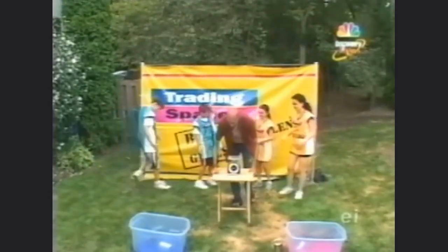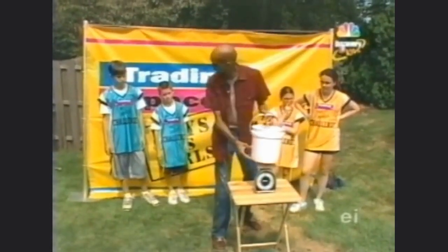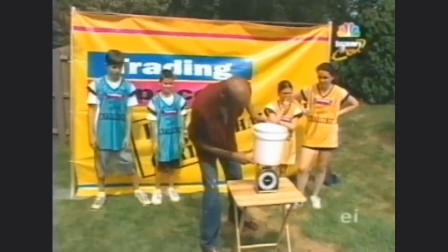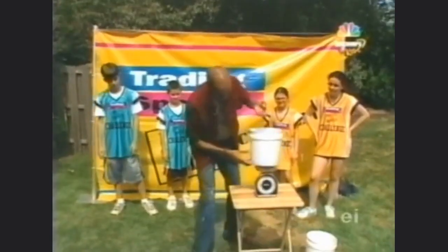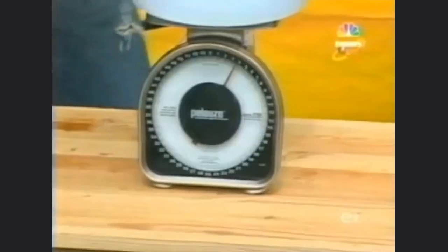It's time to see which of these carpenters has had their thirst quenched. Let's do the ladies first — ladies first, right? Girls have two and a half pounds, and the boys have three and a half pounds. The boys win the challenge!